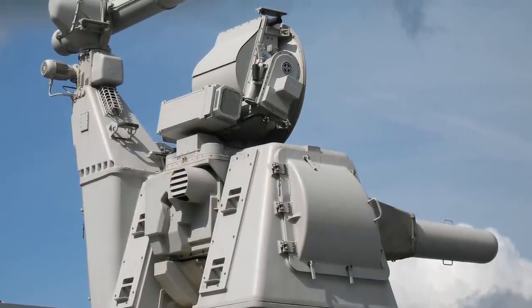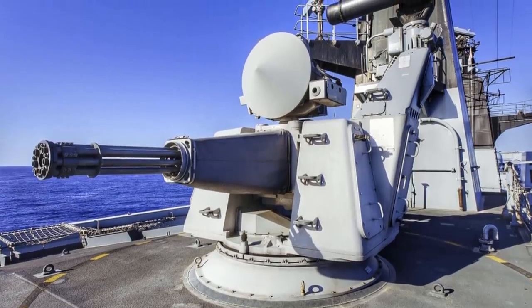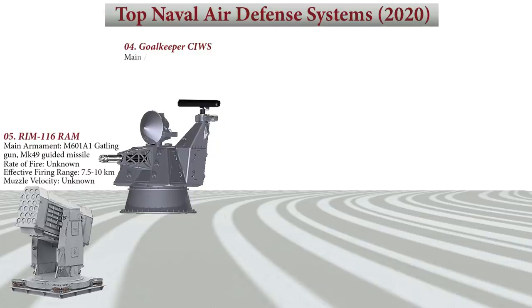Goalkeeper has two radar systems — one to find threats and another to track and engage them — which operate together to identify and prioritize targets and engage the highest priority one. Goalkeeper uses a 30mm, 7-barrel GAU-8A Gatling gun with missile-piercing discarding sabot ammunition, fired at a rate of 4,200 rounds per minute, giving it enough power to destroy missile warheads. It has an effective firing range of 350 to 2,000 meters and a muzzle velocity of 1,109 meters per second.